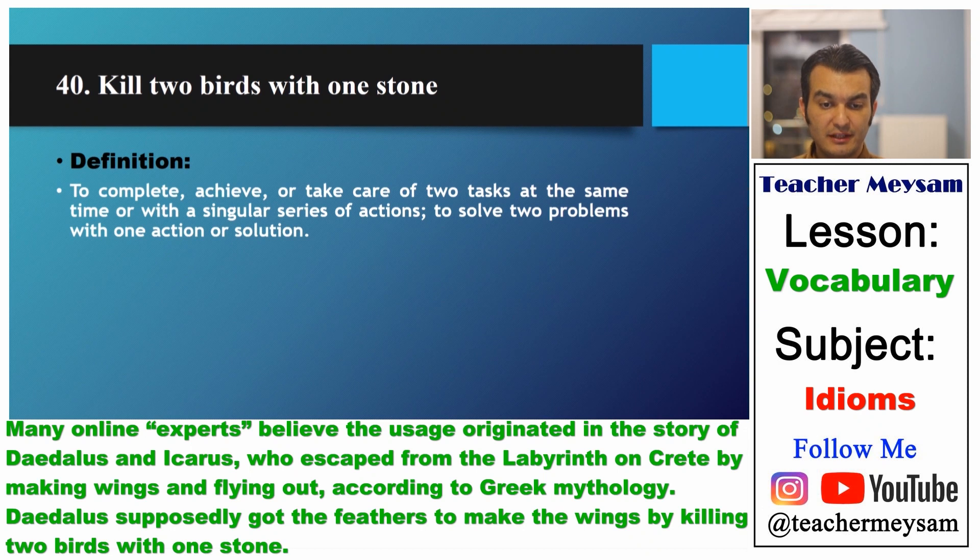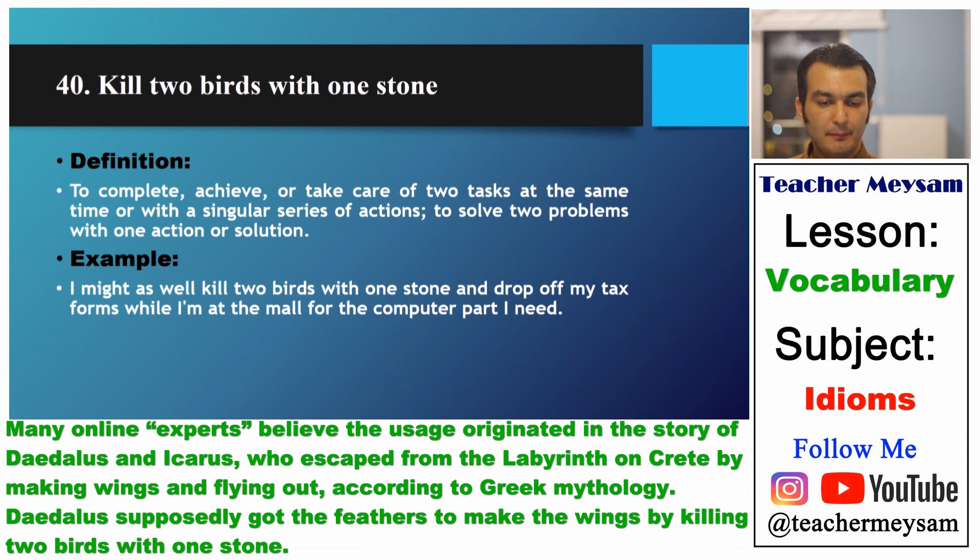Kill two birds with one stone means to complete or take care of two tasks at the same time, or with a singular series of actions — to solve two problems with one action or solution. For example: I might as well kill two birds with one stone and drop off my tax forms while I am at the mall for the computer parts I need.